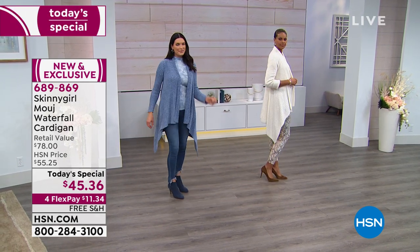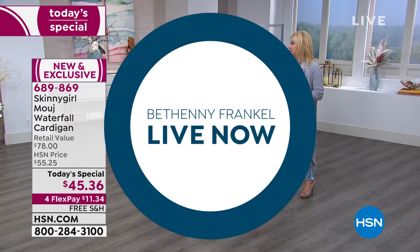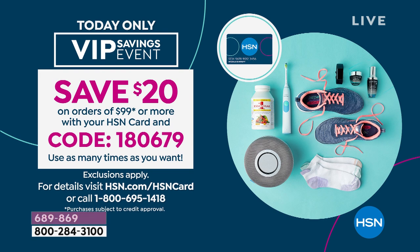It looks better than cashmere and it breathes. We have our VIP savings event going on — once you get to $99, take 20% off, and you can use that coupon as many times as you like up until midnight tonight. It's time to get it — I would get more than one color.